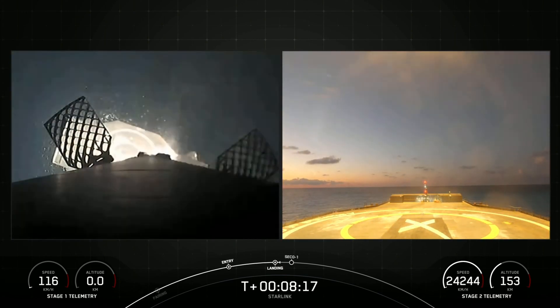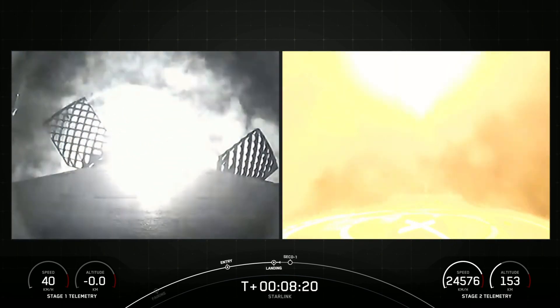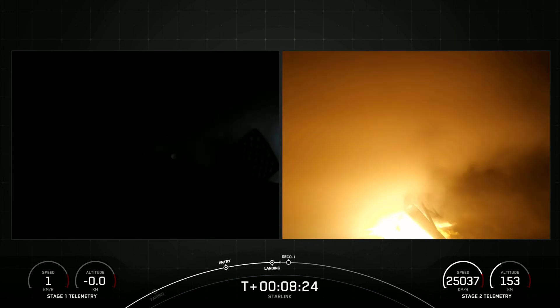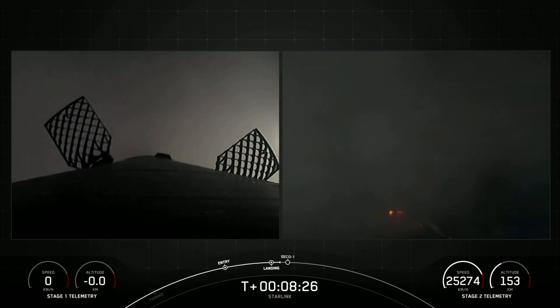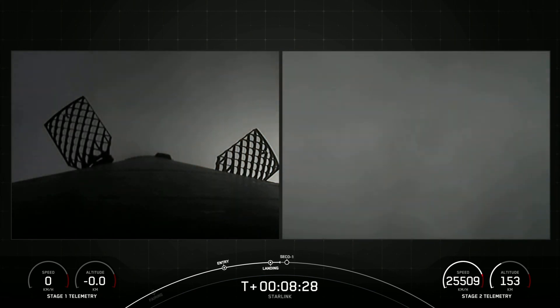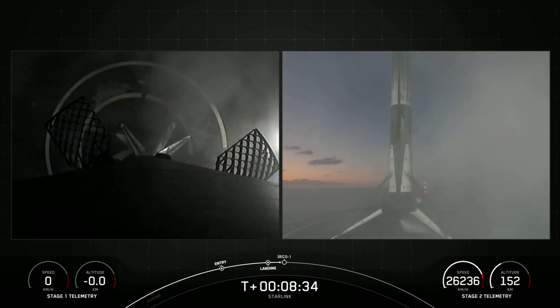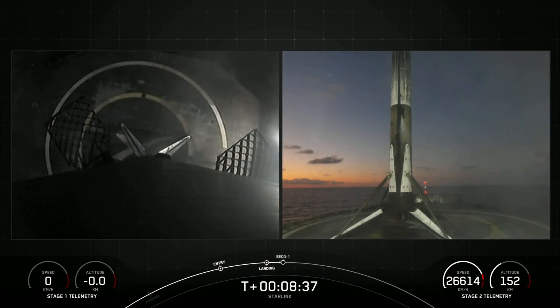Stage one landing leg deploy. Great feedback from our team there, and of course beautiful views confirming that we have successfully landed stage one.